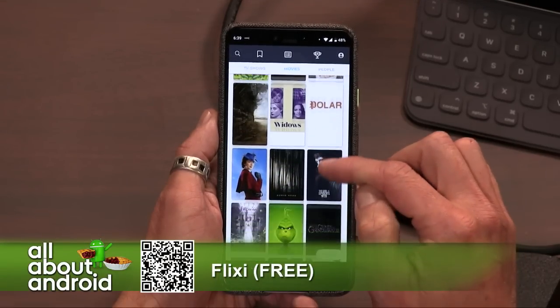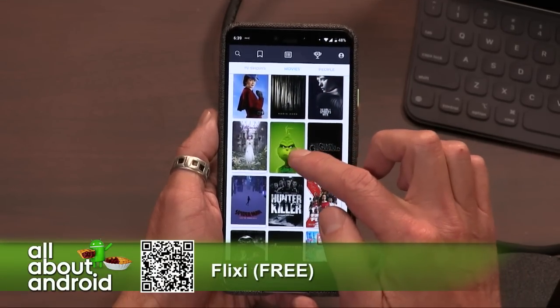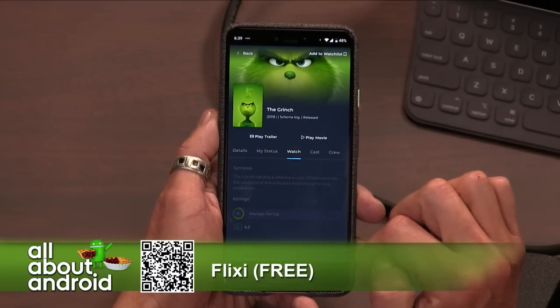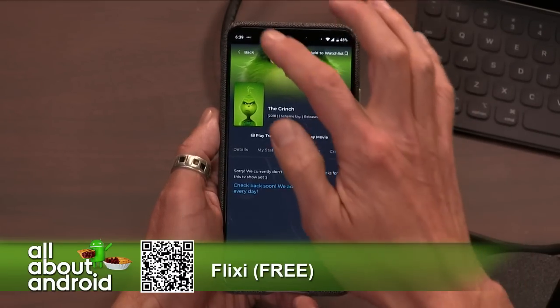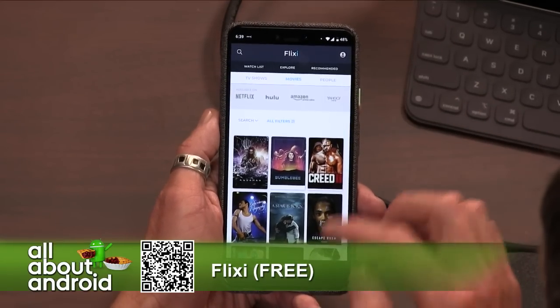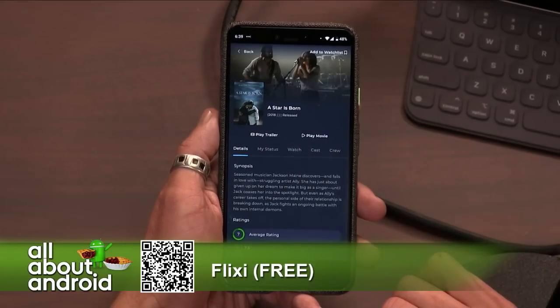Let's search for a movie that's already out — hit the search button on the upper left-hand corner. I think The Grinch just came out. Go to Watch and hit Watch under there. Well, it's not tracking that one. So let's search for A Star is Born — that's still out.